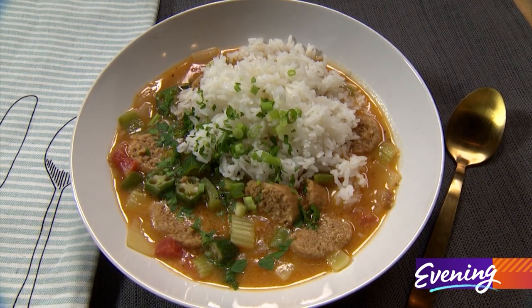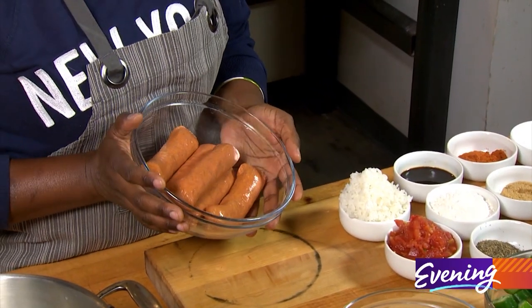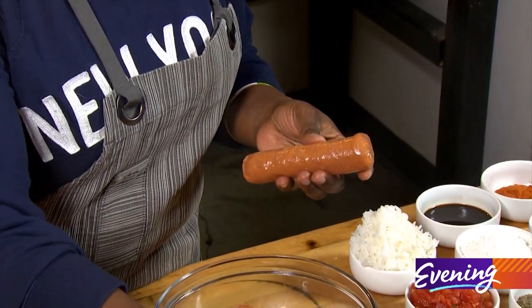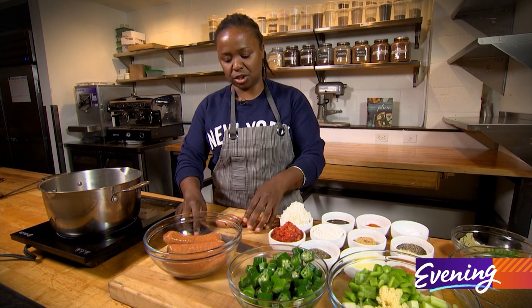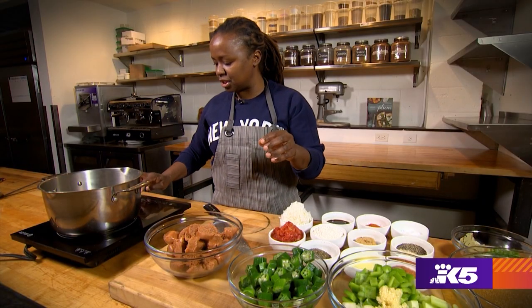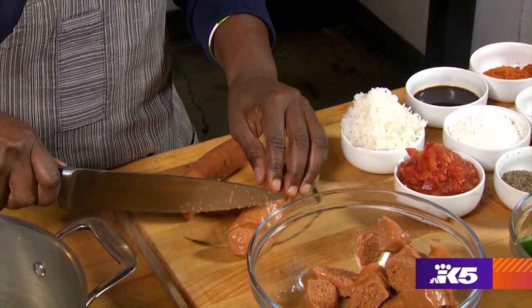Hey guys, it is getting cold outside, and I'm going to show you how to make a warming bowl of gumbo. How are we going to do that without any meat? Well, Beyond Meat has these beautiful sausages that will make your gumbo more than delicious. These are going to have a really soft texture — don't freak out, we're going to use this just like you would use a regular sausage in your gumbo. The secret to good gumbo is the roux — the darker the roux, the better the pot of gumbo. You have to make sure that you watch the roux as it cooks.